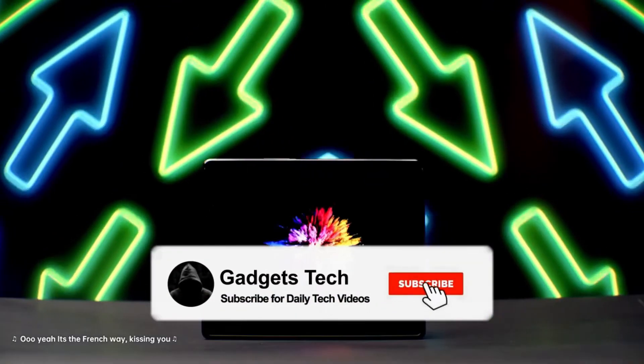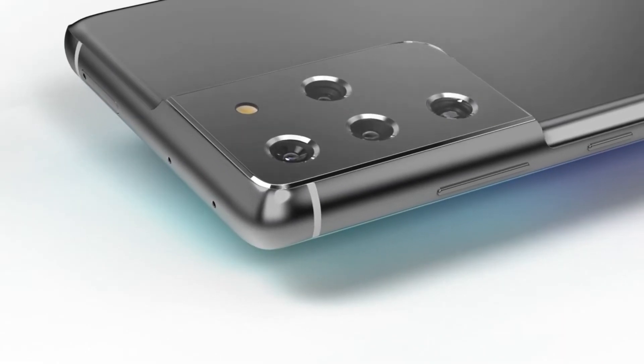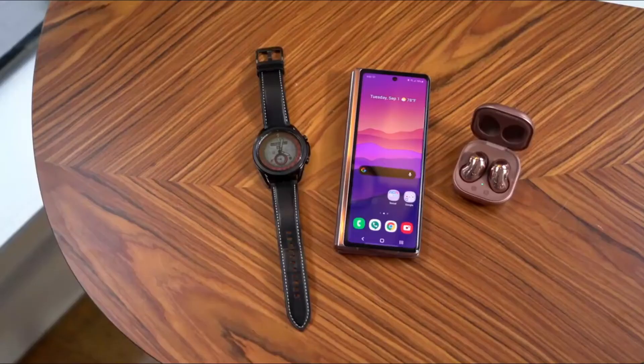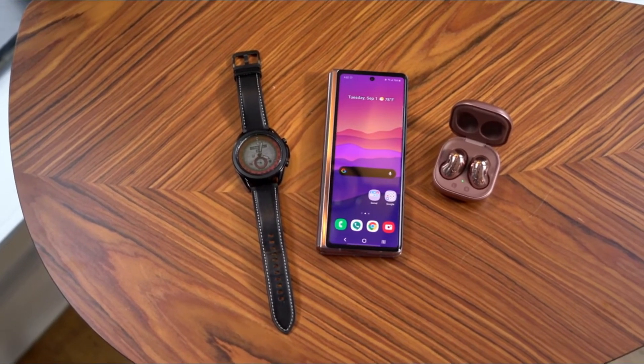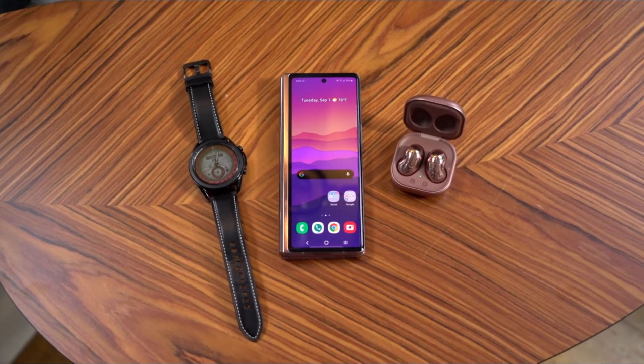So yeah, that's all for now. Subscribe to the channel for full coverage on the Galaxy Z Fold 3 and Galaxy S21 Ultra, and let me know — is it really a pinnacle of innovation or is something missing? Let me know in the comments down below and I'll see you in the next one.